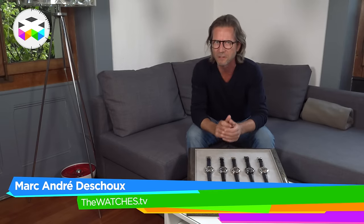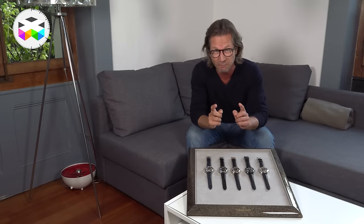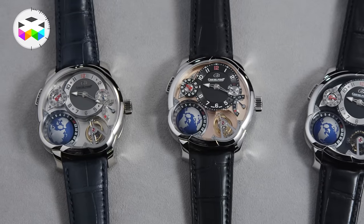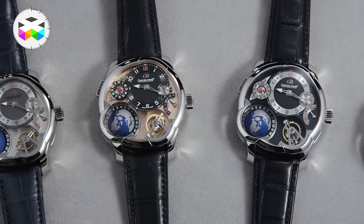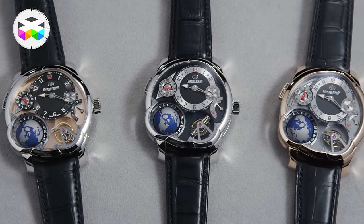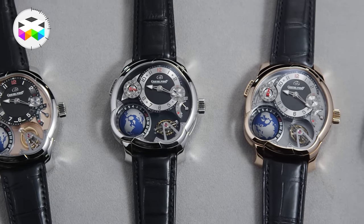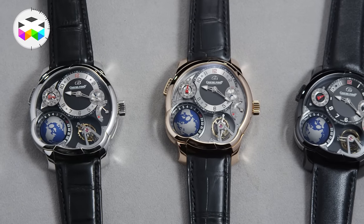Hello, and today we're bringing you a rather crazy video report because I doubt I will ever see again at the same time all the existing versions of one of my all-time favorite watches. This is the Greubel Forsey GMT, and we had already talked about it — it's not a novelty per se, but the five versions seen here of this incredible and extraordinary timepiece is a pretty nice exclusive for us and hopefully a privileged moment for you too.